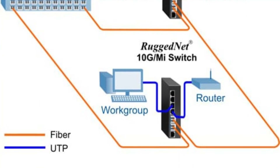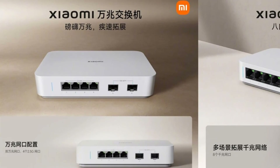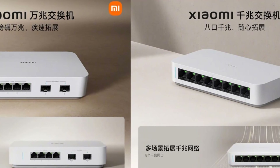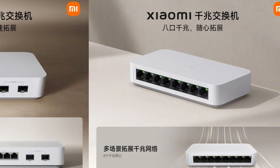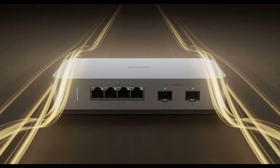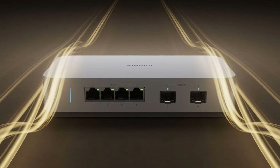Well, there you have it folks — the Xiaomi 10G Switch with dual 10G Ethernet ports is a game changer in the world of home and office networking. With its lightning-fast speeds, versatile connectivity options, compatibility with high-end devices, and affordable pricing, this switch is poised to revolutionize the way we connect and interact with our digital world.